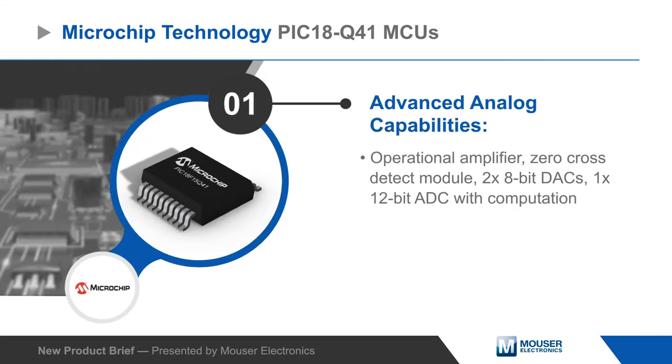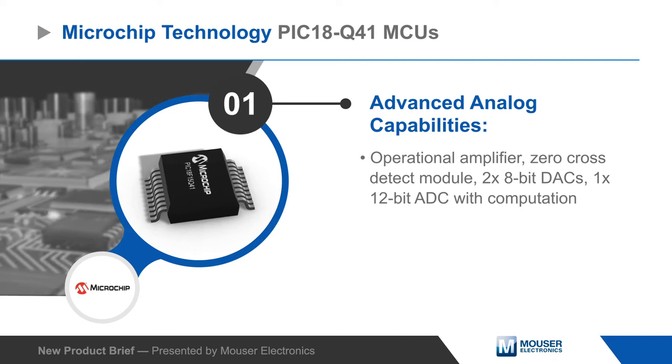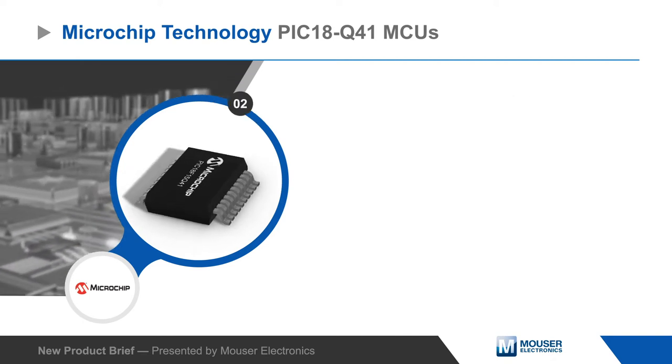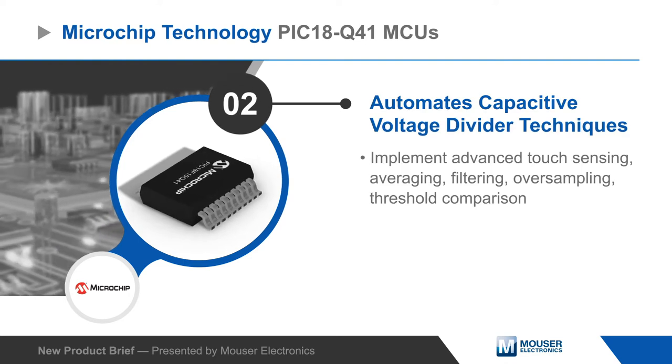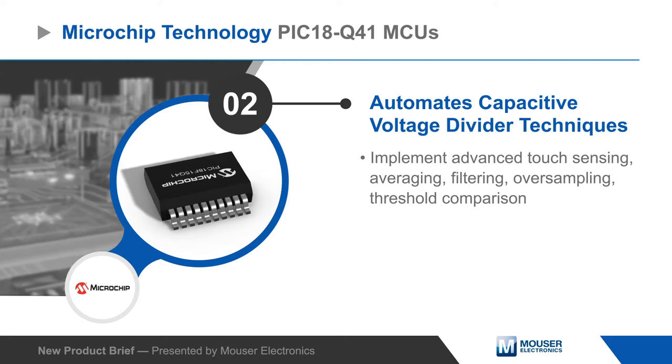The PIC18Q41 integrates advanced analog capabilities, including an operational amplifier, two 8-bit DACs, and a 12-bit ADC with computation. These can be used to automate capacitive voltage divider techniques for touch sensing, averaging, filtering, oversampling, and threshold comparison.